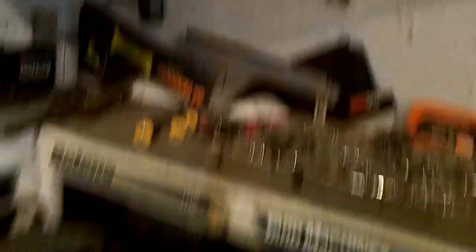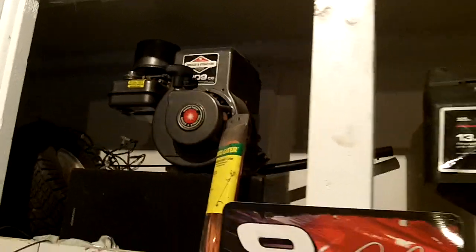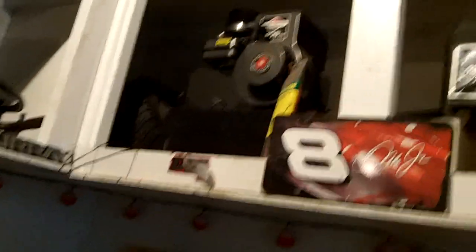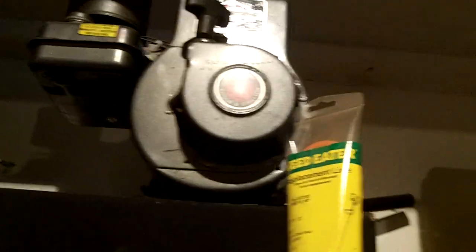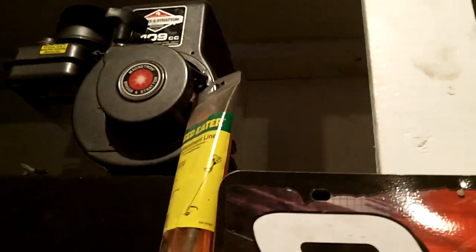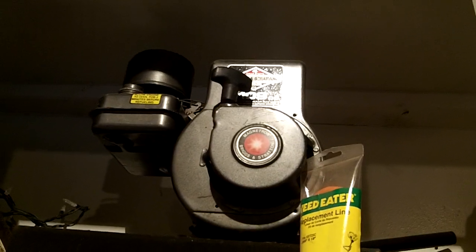My first favorite toy is this little two-horse Briggs & Stratton motor sitting up there. Runs great - came off a water pump, as I've been told by a couple YouTubers. It's a fun little motor - a whopping two horses, 109 cc's. Pretty cool.